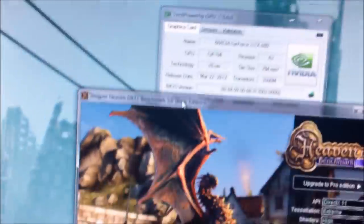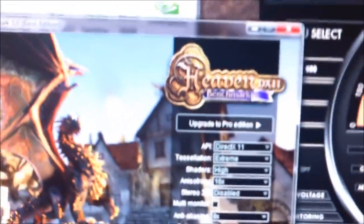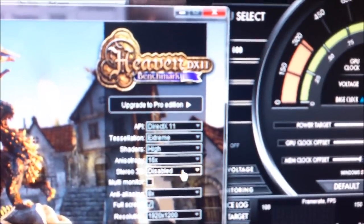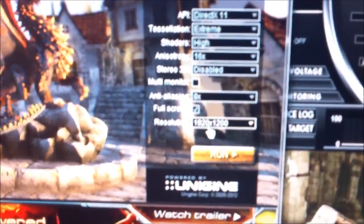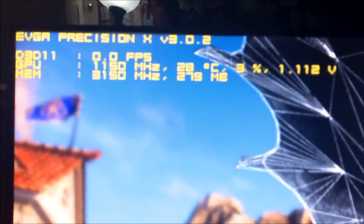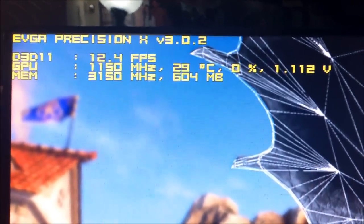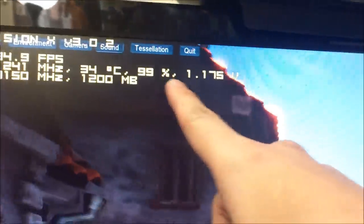Let's try running Unigine Heaven Benchmark 3.0 — DX11, tessellation extreme, shaders high, AF16X, stereo 3D disabled, multi-monitor disabled, AA8X, full screen, resolution 1920x1200. I have Precision X showing the frame rate, GPU clock speed, mem clock speed, GPU temperature, GPU usage, and voltage.